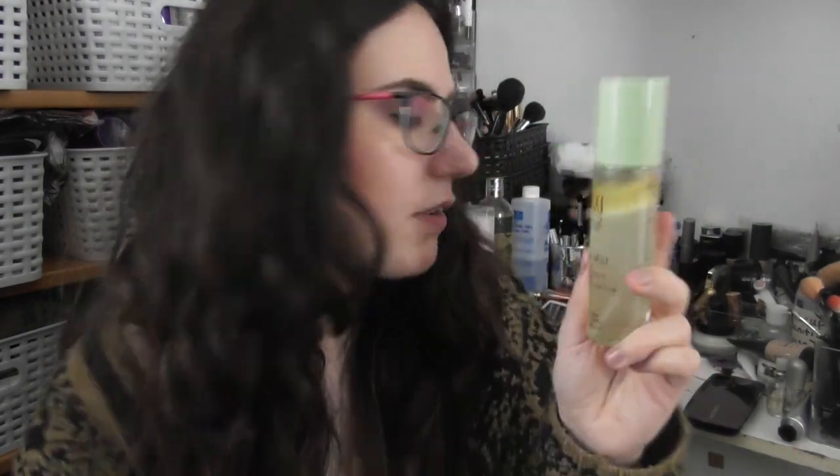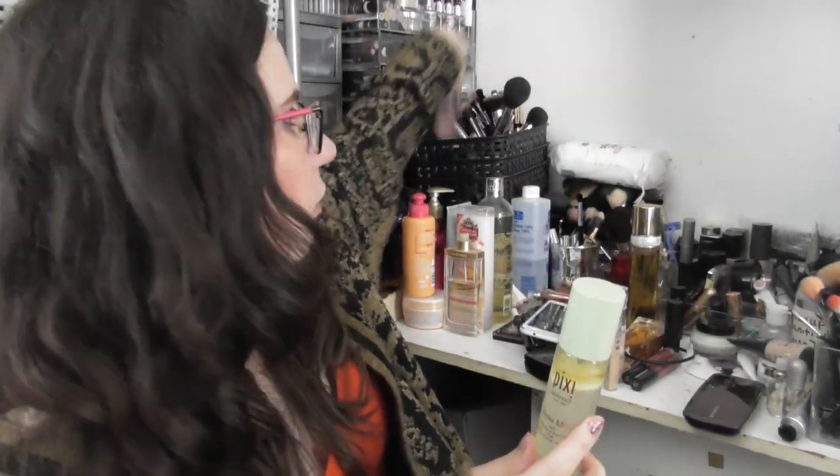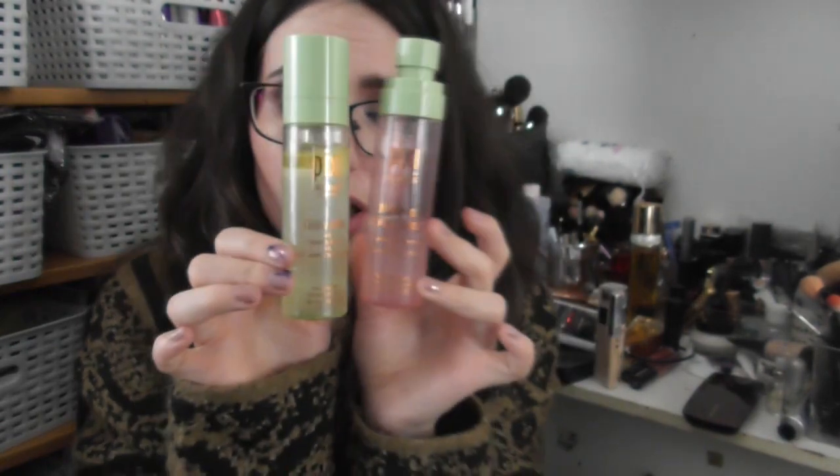Lastly for face, I have the Pixi Glow Mist, which I actually started using just this week. I've used this much in a week — this was brand new, filled right up to the top, and now I'm that far gone. Comparing this to the other Pixi fixing mist I'm using, I managed to get through that in two months of infrequent use, so with frequent use I could possibly get this finished up by the next update — or at least definitely within the time period of the project.